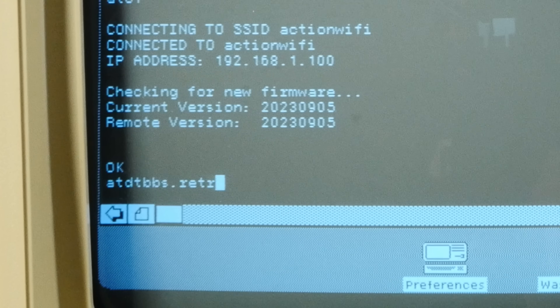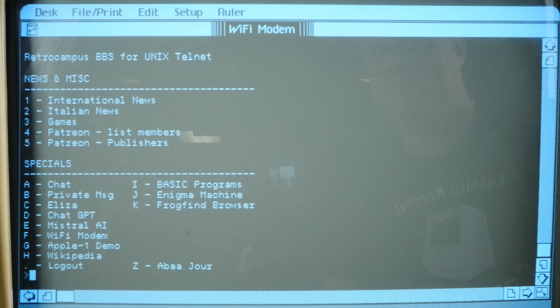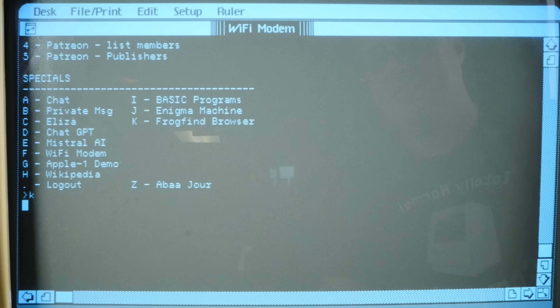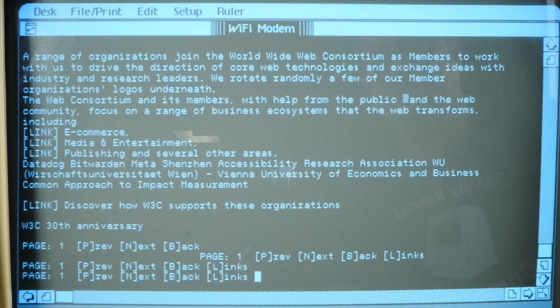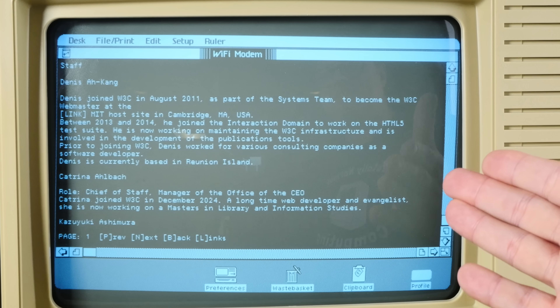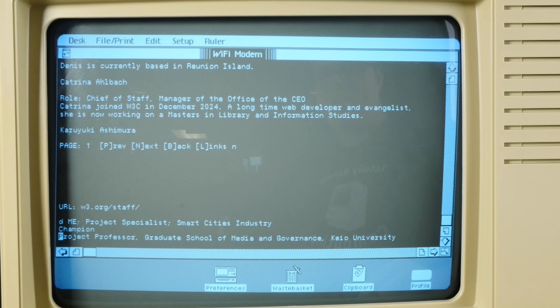I connect to bbs.retrocampus.com. Look at all this. Is anybody online? There's actually a Frogfind browser implemented in here. We're on the W3 Consortium page — this is an HTML web page that we are browsing over serial on Lisa OS. We can follow links; let's see who's the staff of the W3C. We're literally browsing the internet on Lisa OS. How freaking cool is that?